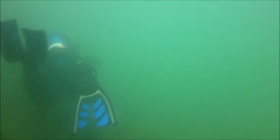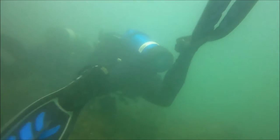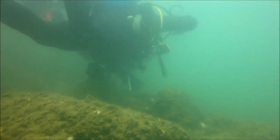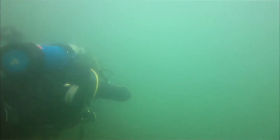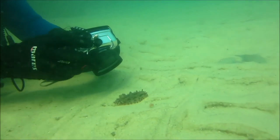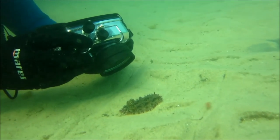When we do hear a boat approaching it's extremely difficult to pinpoint the direction it's coming from. You only know it's getting closer because it gets louder and louder, and then eventually fades away.